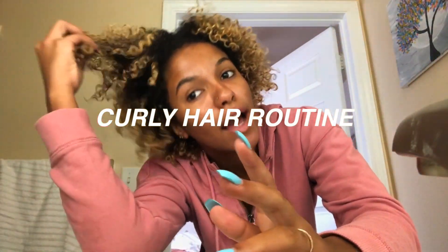Welcome back to my channel! My name is Cameron — if you've never been here before, today I'm going to be doing my curly hair routine. I am going to wash my hair today.